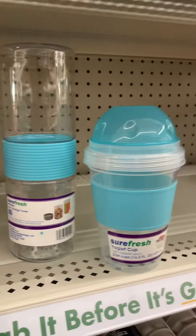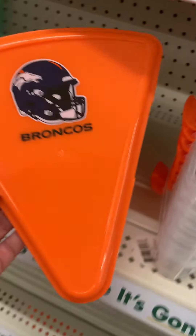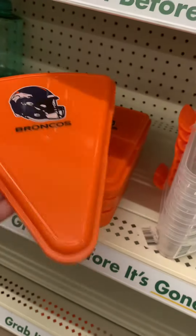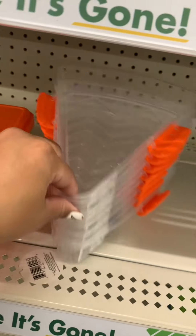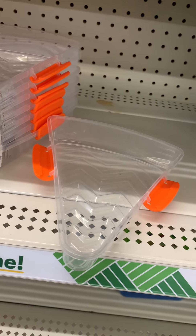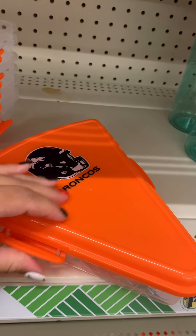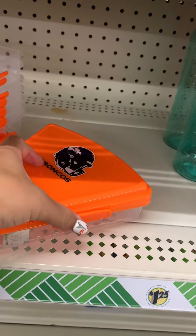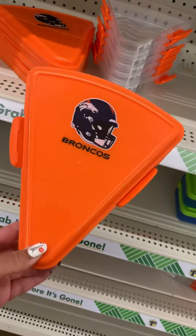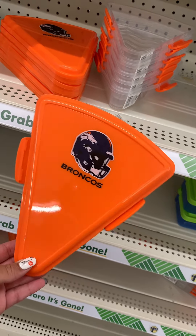This is new at my Dollar Tree — these are little pizza containers. I found a Broncos one, since I'm in Colorado and the Broncos are my football team. Check this out — just a dollar twenty-five. That's cute! Maybe your state has your own football team's version, but these are what my Dollar Tree has. This is a new item I just found.